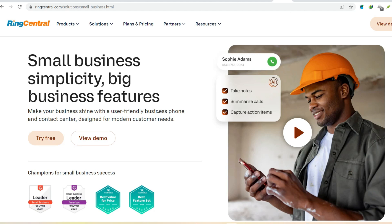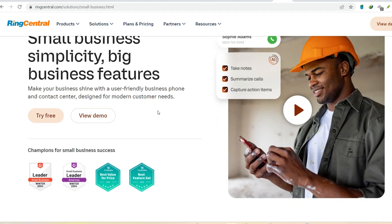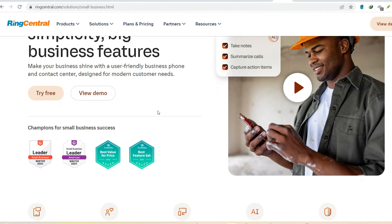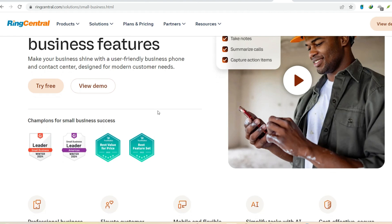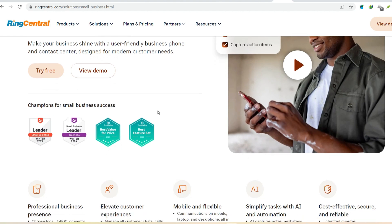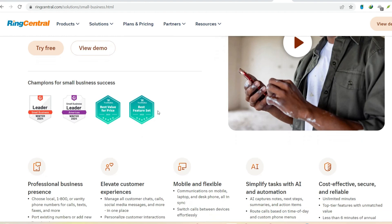Feature customization. RingCentral offers a robust set of features, but when it comes to customization, things get a bit restrictive. For example, you can't personalize the greeting message for conference calls. This might seem like a minor detail, but for businesses that value a professional brand image, it can be a missed opportunity.